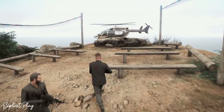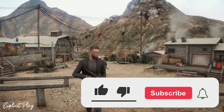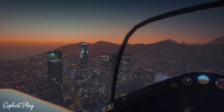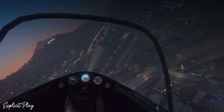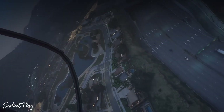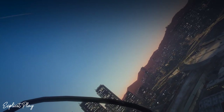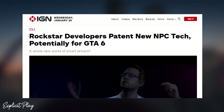Welcome back to the channel and welcome back to an all new Grand Theft Auto 6 video. In this video we're going to be talking about GTA 6 — there's been an article released over the last few days by the parent company of Rockstar Games, Take-Two Interactive. Let's get straight into this article.